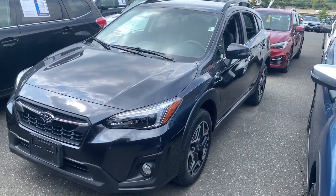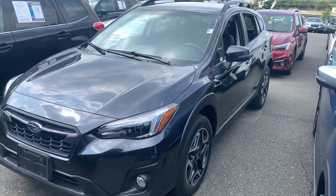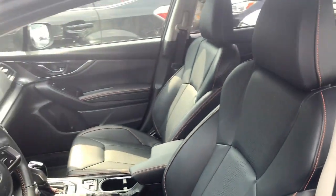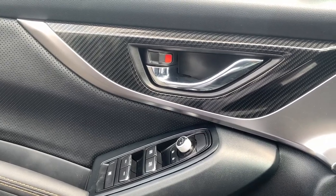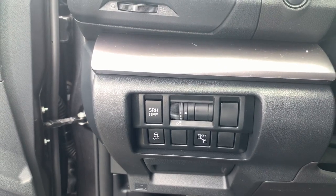Introducing the 2019 Subaru Crosstrek. This vehicle is an outstanding buy with fewer than 30,000 miles on the odometer. Make every project a breeze in this versatile Crosstrek. Whether you choose the plug-in hybrid or gasoline-powered model, you'll love the all-weather capability and spacious cargo capacity of this can-do crossover.